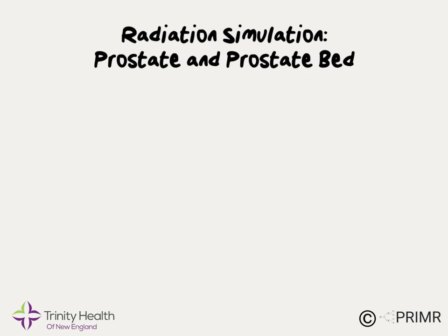Before starting radiation to the prostate or prostate bed, all men must undergo a special type of CAT scan called a simulation or a mapping scan. The simulation scan allows your doctor to get very accurate measurements of the size and location of your internal organs. However, there are some things you as the patient can do to improve both the accuracy and reduce the side effects of radiation.